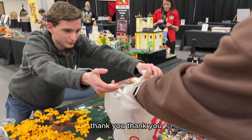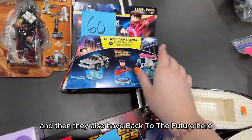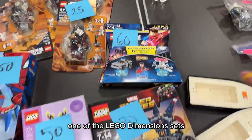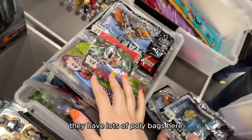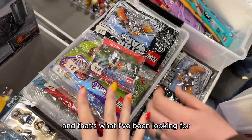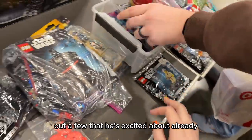We have a bunch of boxes here. We're thinking about the flowers and they also have Back to the Future — one of the bigger Dimensions sets. We're getting the flowers here for $40. They have lots of poly bags here and that's what I've been looking for mostly, because they're easier to ship and easier to take home. Ross has pulled out a few that he's excited about already.